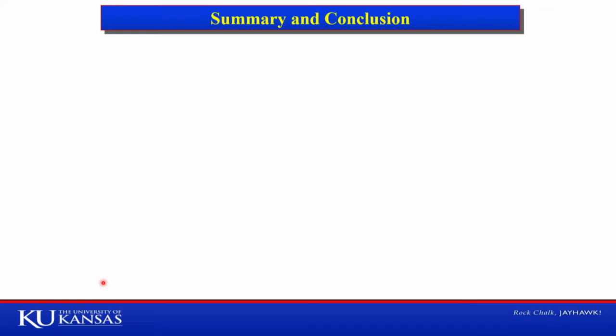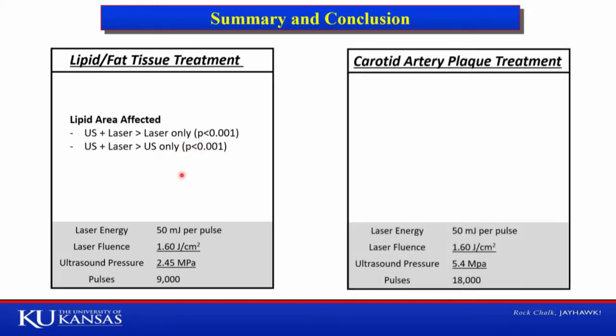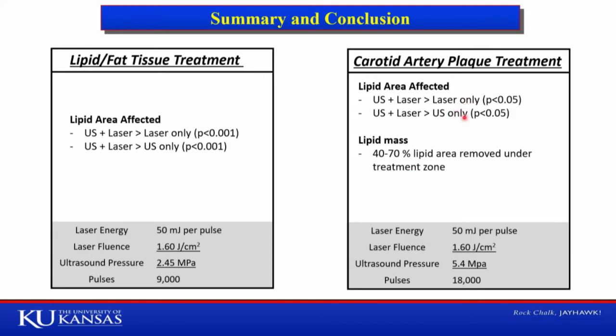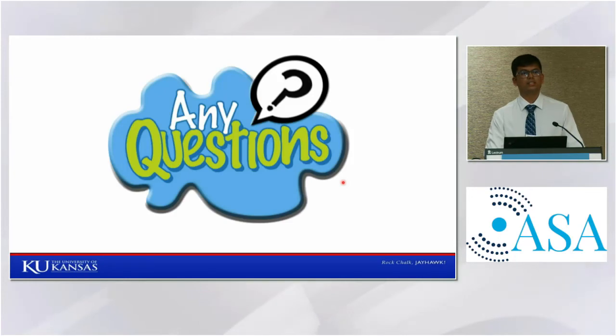To summarize: in experiments on lipid tissue, combined ultrasound and laser removed more area compared to ultrasound alone and laser alone. In case of carotid artery plaque samples, combined ultrasound and laser significantly affected more lipid area compared to either modality alone — around 40 to 70 percent of the lipid area was affected, with no effect on the fibrous tissue. We thank the Department of Neurosurgery at KU Medical Center for providing the carotid artery plaque samples. Thank you.